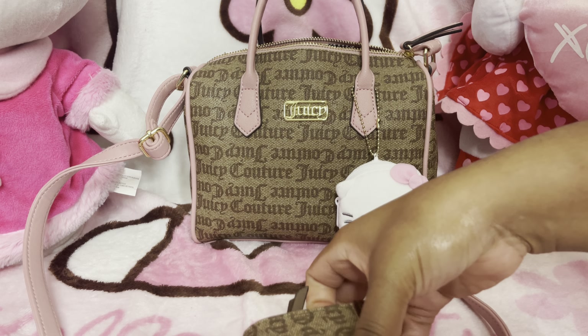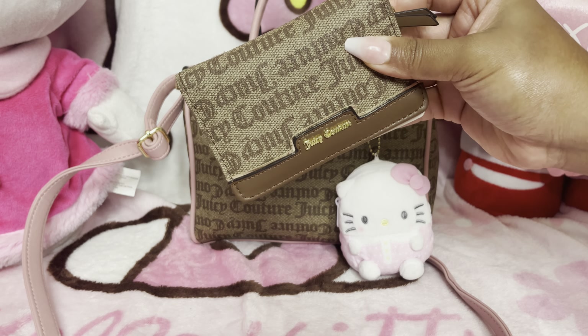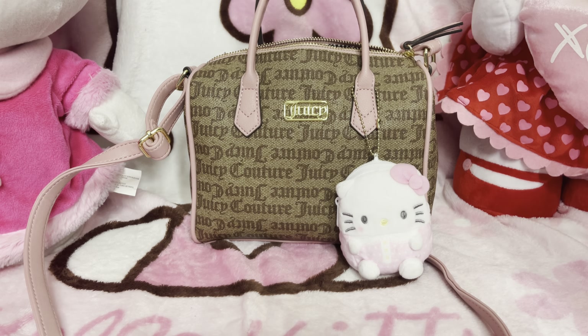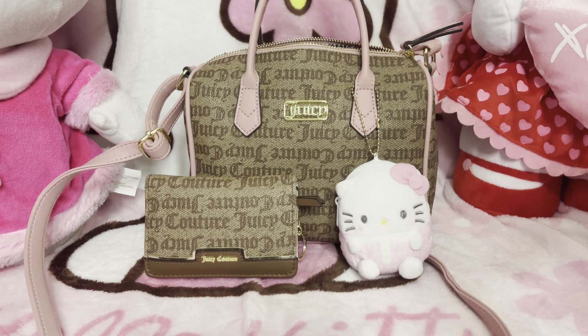So the first thing I have is this Juicy card case. Y'all know that the Juicy print is my favorite. Let me show y'all the inside — it has lots of different compartments for your cards. Y'all might wonder why I have all these other compartments in my bag too, but I'll explain.